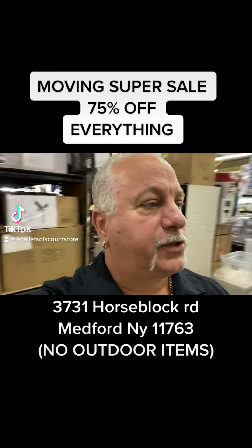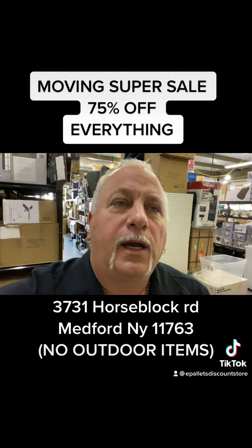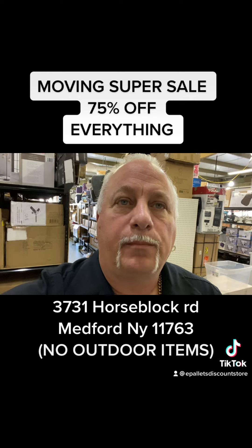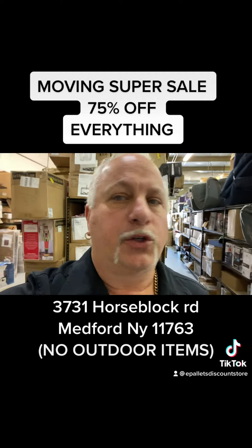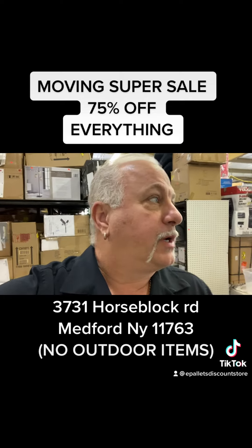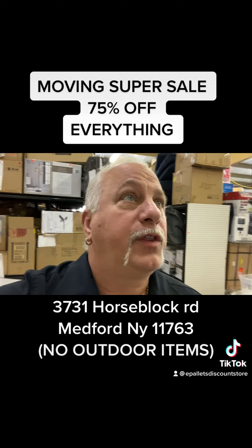Hey guys, Jerry from E-Palettes, 3731 Horse Block Road. We're moving into the old Bellport Outlets, 20 Farber Drive, Bellport, by the Home Depot shopping center. So I'm selling so I don't have to move my products — this is the score to get scores.